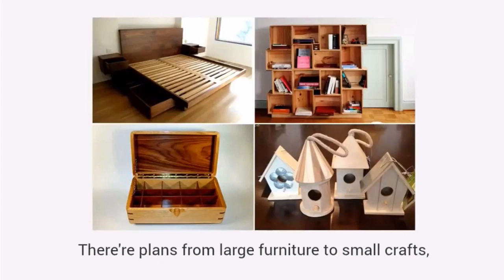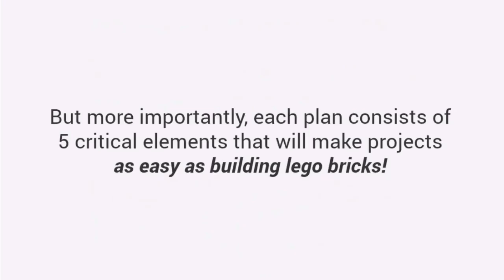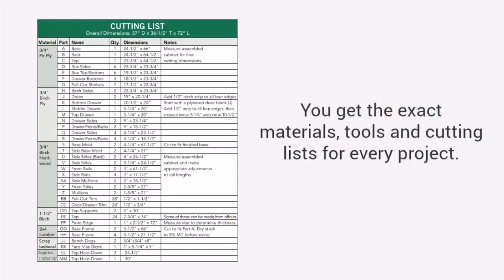There are plans from large furniture to small crafts, outdoor projects to toys, and everything in between. But more importantly, each plan consists of five critical elements that will make projects as easy as building Lego bricks. First: a complete material, cut, and tools list.